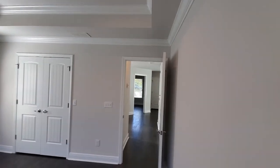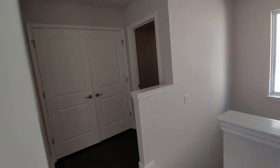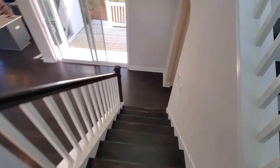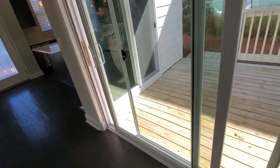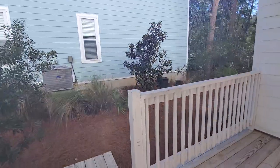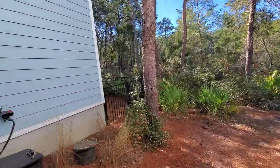I'll take you to show you the outside also. Next door there's a small little fence, probably for dogs.